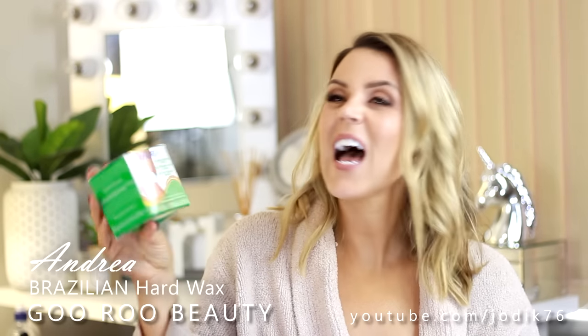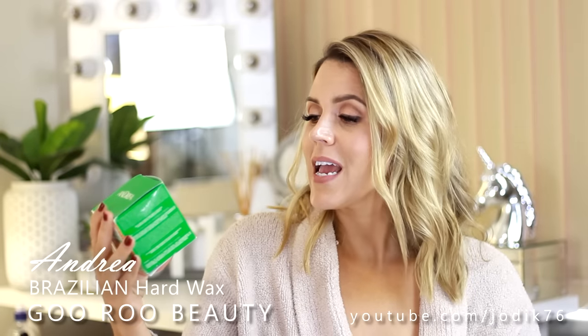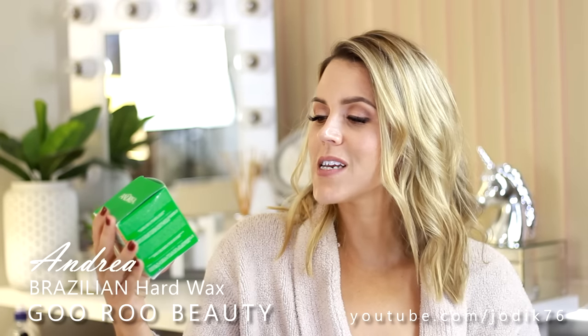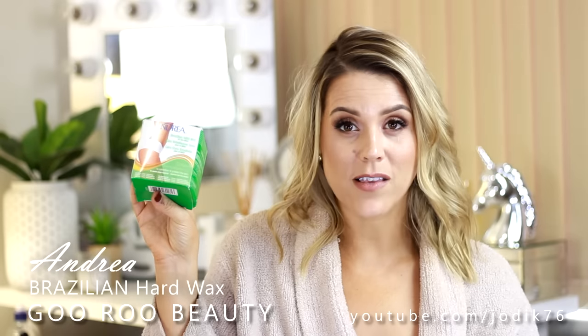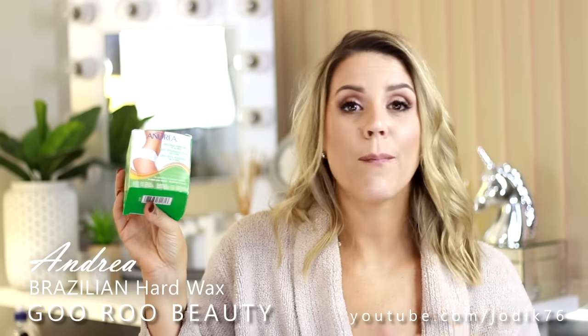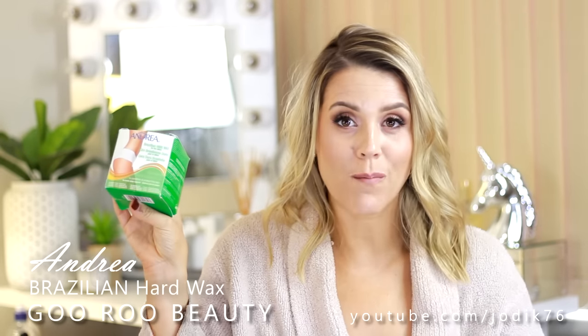From the brand Andrea, this is a Brazilian hard wax for the bikini area - I'm going to attempt this at home. I am a little bit scared. It contains pre-epilation oil to condition and protect the skin, and no muslin strips are required. You apply it with a pop stick on the desired area and rip the wax off itself. It removes hair for weeks if you can bear it - wish me luck!